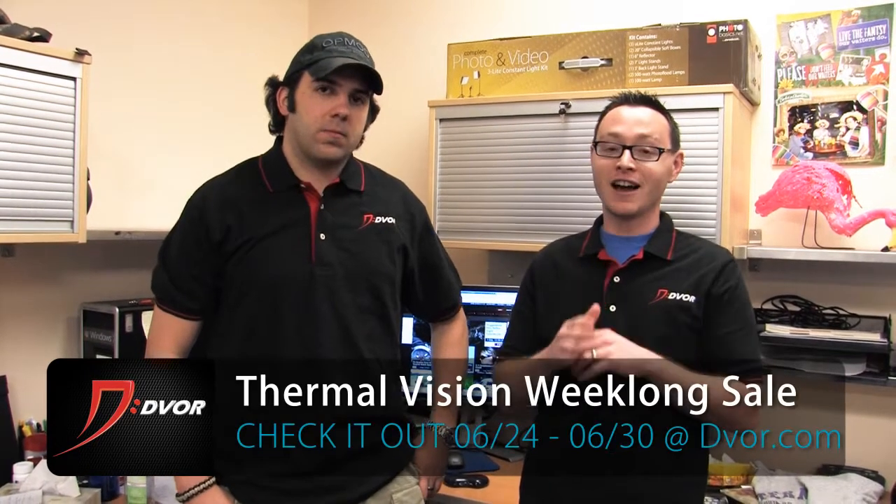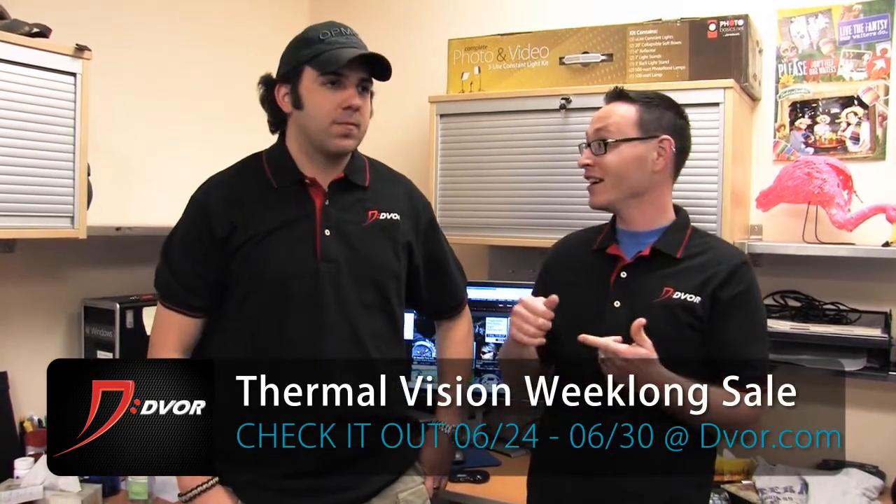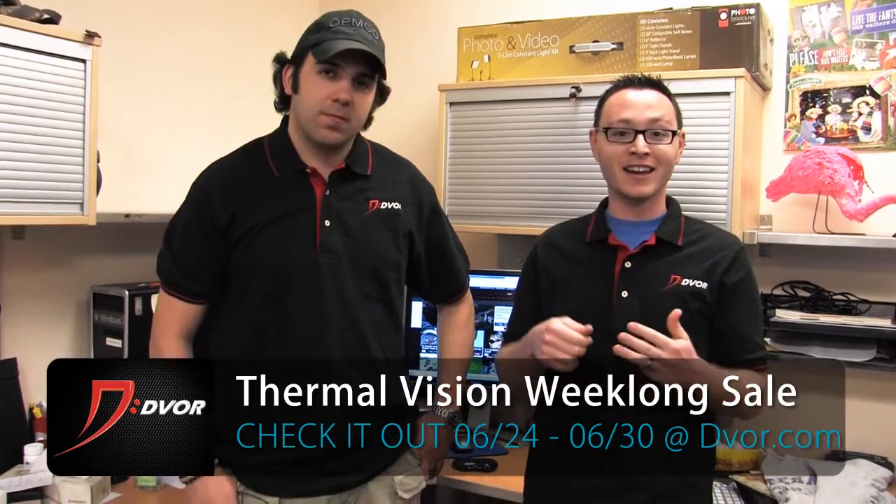Hey guys, it's Alex and Chase from Dvorak.com. We wanted to tell you about the week-long Thermal Vision sale we've got coming up from June 24th through the 30th. It's going to be featuring the top brands in thermal — we've got Night Optics, we've got FLIR, we've got ATN.